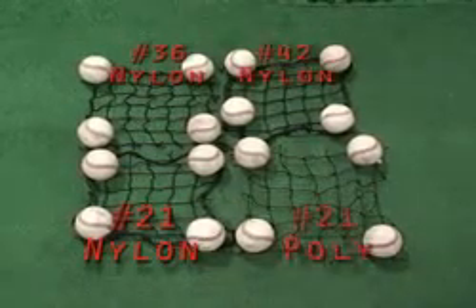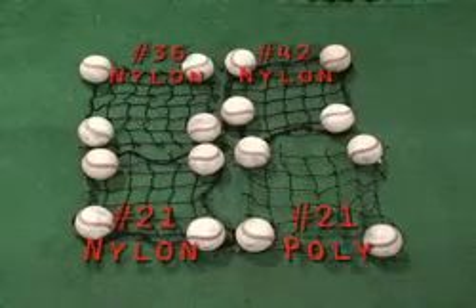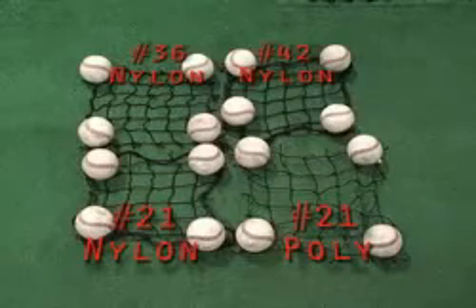Our standard number 21 net is a fine quality. If you had a 17-year-old boy who's going to be leaving for college or leaving the high school baseball program in a year or two, a number 21 net is fine. He's not going to hit holes through it.